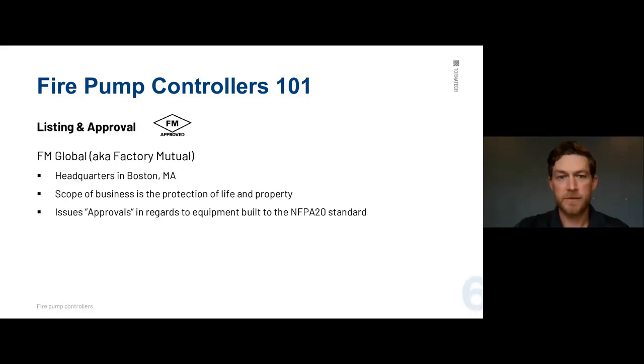The other crucial agency for fire pump controller manufacturing is FM Global, headquartered in Boston, Massachusetts. Their scope of business is also the protection of life and property. They issue what's called an approval — so you have the UL listing and the FM approval, both built to the NFPA 20 standard.